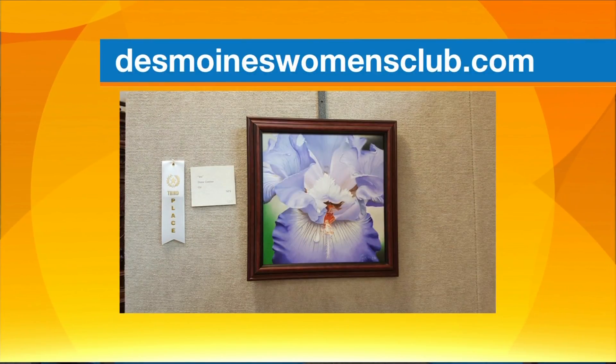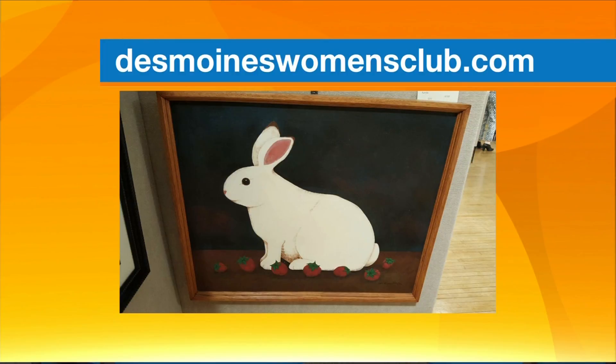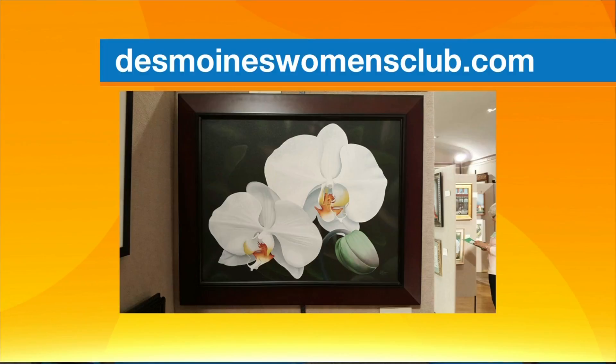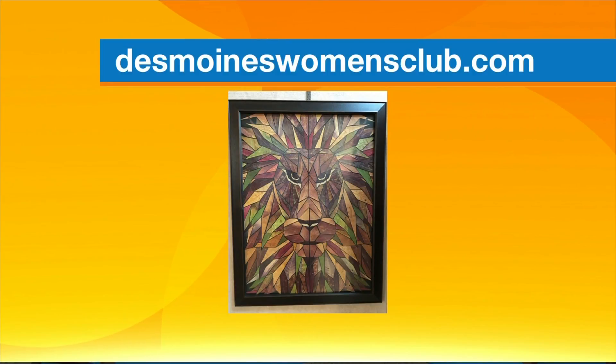Stephanie, tell us about this incredible event coming up in February. The exhibition begins on February 18th — that's a Sunday from 1 to 4, which is our opening day tea and reception. The exhibition is then open during the week from the 19th through the 25th between 10 and 4. A really fun event is February 23rd — that's gallery night, with refreshments and the artists present. The exhibition is judged by local artist James Engler. There are two divisions — professional and non-professional — with first, second, and third prizes in each. First prize is $150, second is $125, and third is $100.